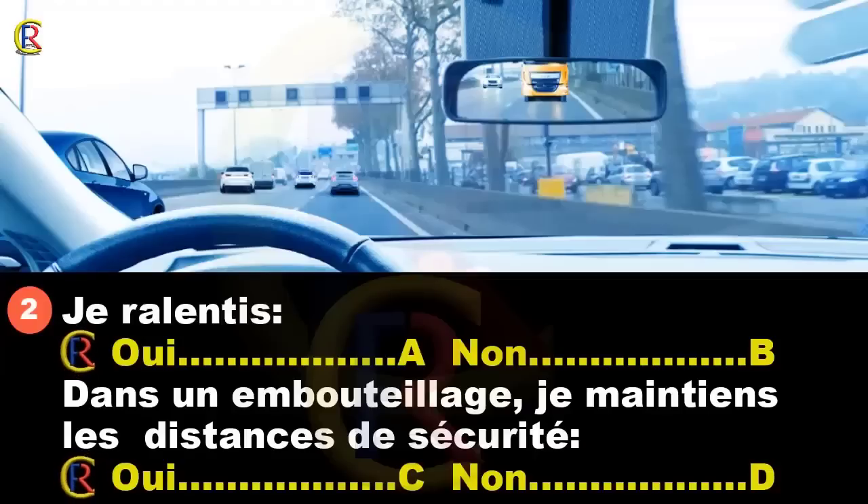Je ralentis (réponse A : oui / réponse B : non). Dans un embouteillage, je maintiens les distances de sécurité (réponse C : oui / réponse D : non).